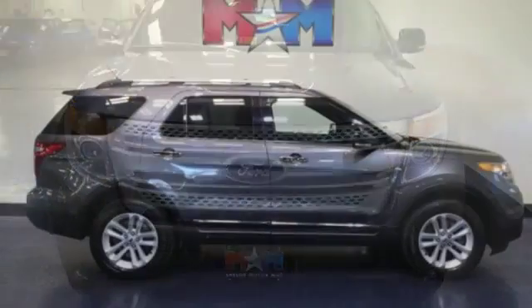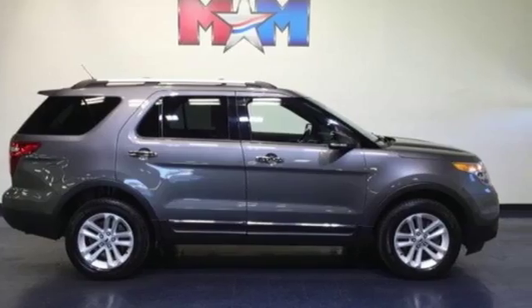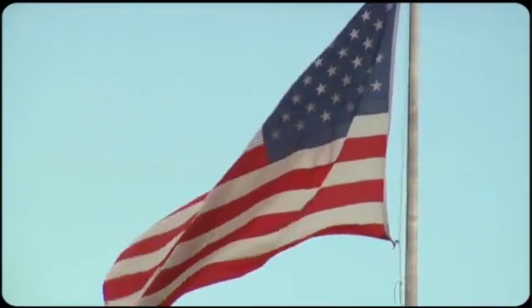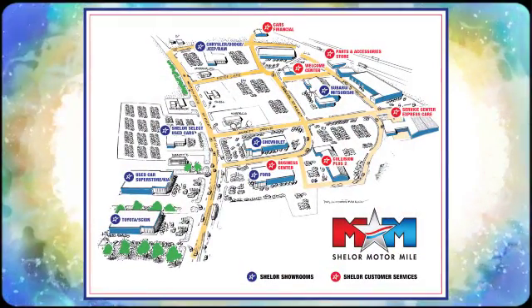This awesome SUV is ready to show you what it can do. See it today. Come visit us on the Motor Mile, where you're always a name and never a number. Call, click, or stop in. We're conveniently located at 200 Motor Lane in Christiansburg, Virginia.